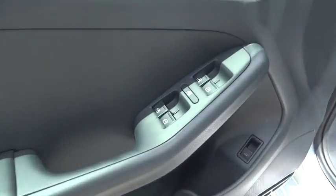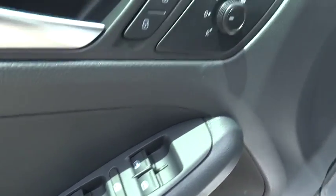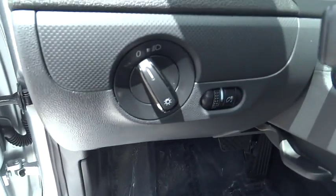Cloth seat trim. Driver vanity mirror. Front bucket seats. Front reading lamps. Wouldn't you look great in this vehicle? Stop in today and see for yourself.